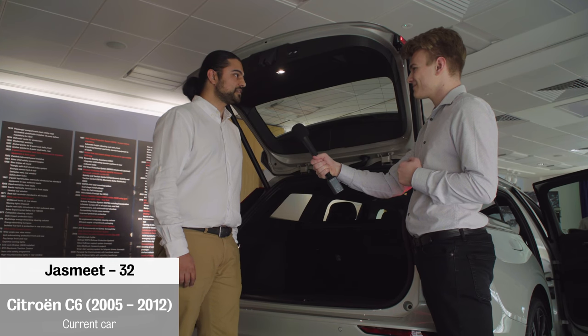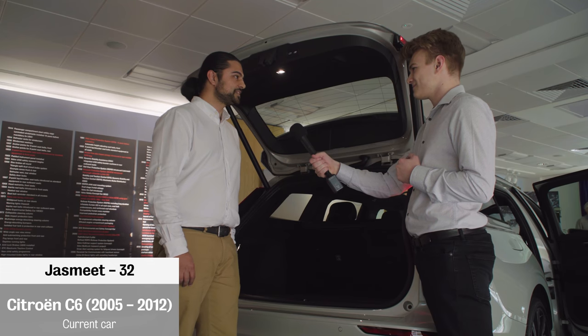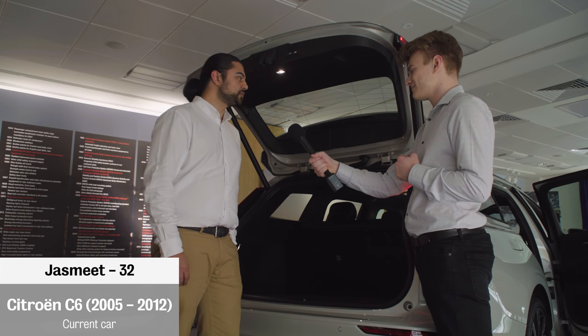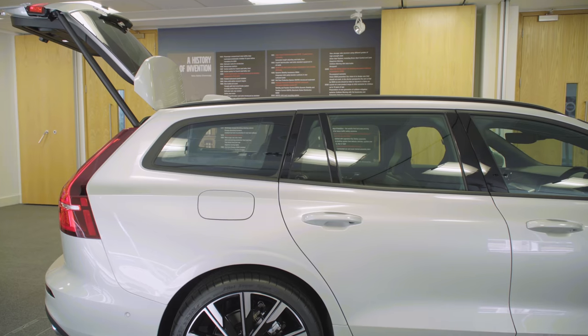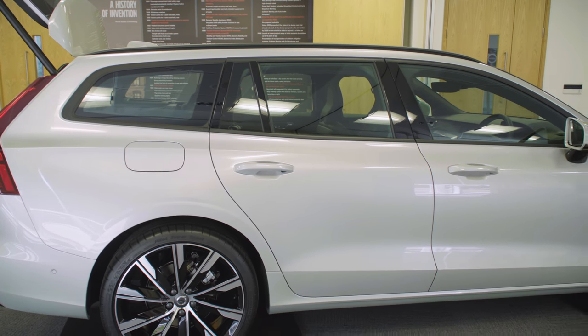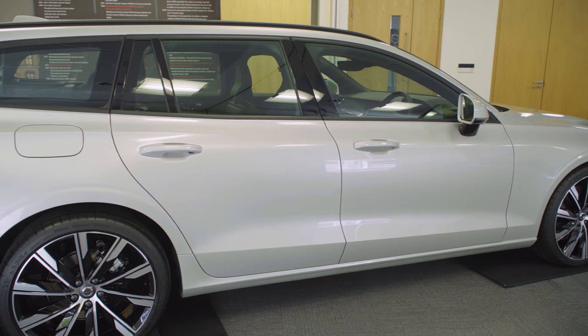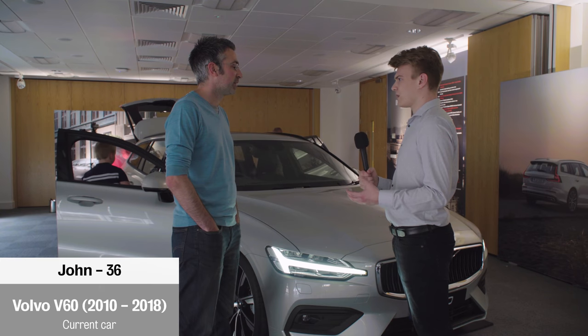I've still got an old Volvo S70 from previously — can't see myself parting with it — but that's obviously a saloon, so the estate is the next step for me. I feel it fits better with my lifestyle and what I want to do in the future, travelling by road.